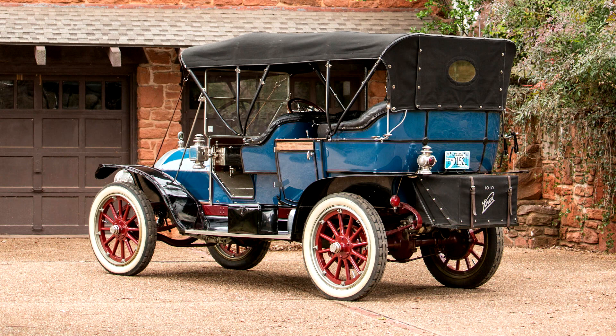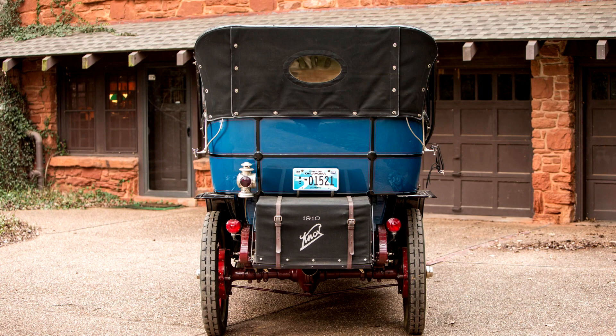The leather upholstery was properly stuffed with horsehair, as would have been done in period, and overseen by a black top and the Automatic brand folding windshield. Accessories include Rushmore headlights, Gray & Davis cowl lights and taillight, a Knox eight-day clock for the rear seat passengers, a Jones clock and 60 mph speedometer for the driver, and a discreetly added starter.